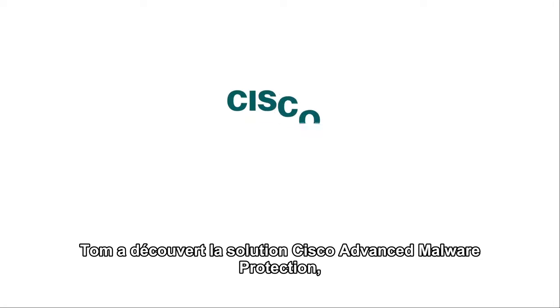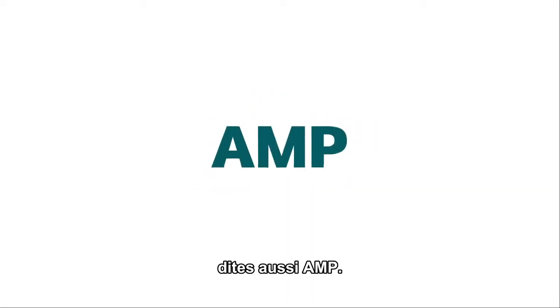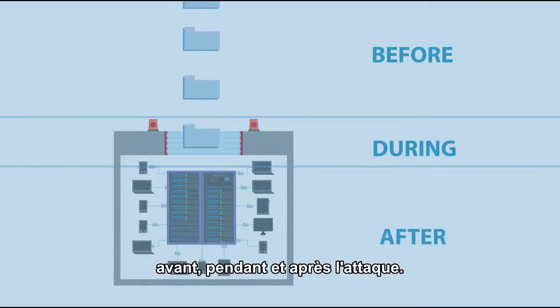Then, Tom found Cisco's Advanced Malware Protection solution — AMP for short. AMP is unique in that it provides protection before, during, and after an attack.